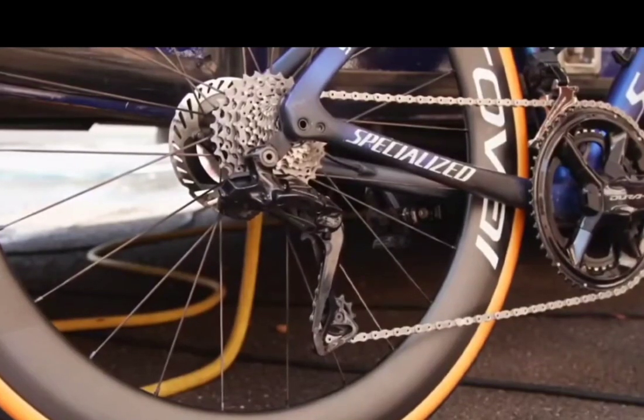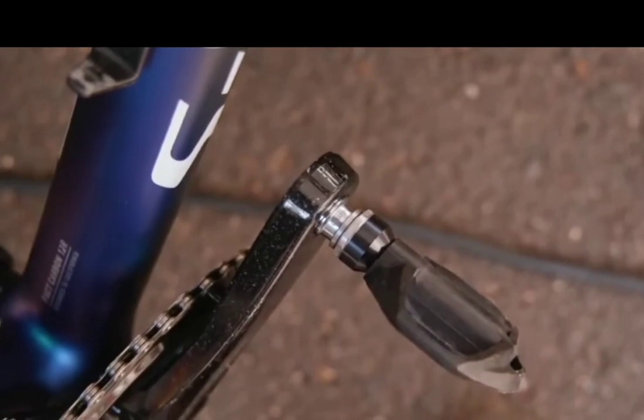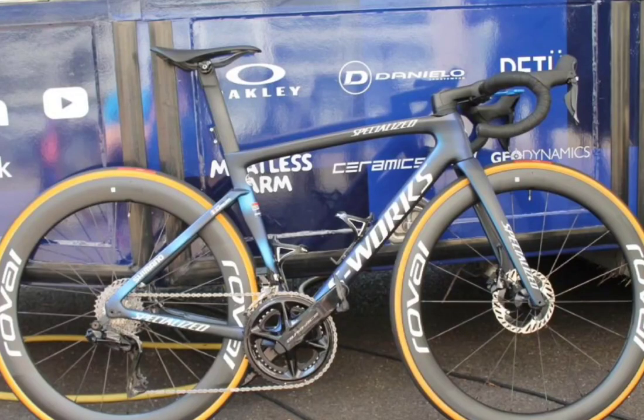Alaphilippe is also using the latest generation Shimano Dura-Ace pedals and, like plenty of the pro peloton, is using the 4mm wider spindle option. The wheels come from Roval, one of Specialized's sponsor teams. This particular set is the Rapide CLX, which measures 51mm and 60mm at the front and rear respectively. The front wheel is also super wide at 35mm at its widest point. For more mountainous stages, the riders will take advantage of the lighter, shallower Alpinist CLX wheels.